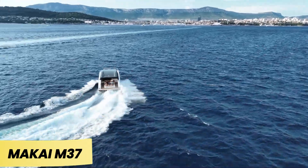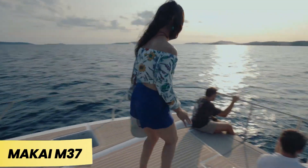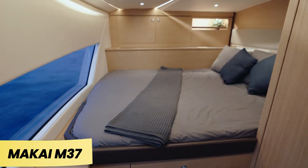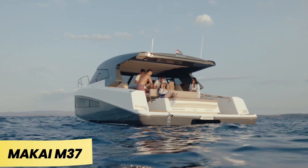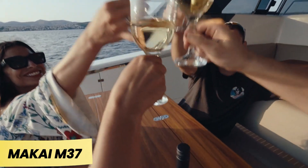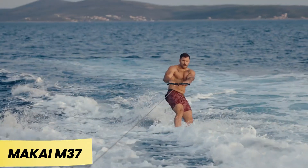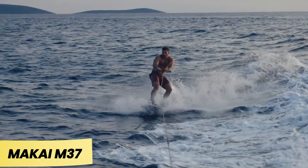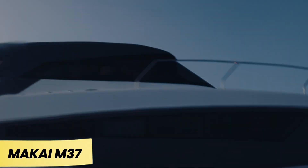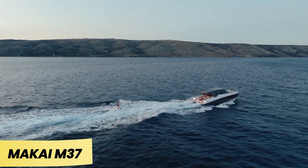Makai M37. While some people hail a water taxi, others step onto the Makai M37 — provided they have $873,000 to spare. Though the manufacturer calls it a catamaran, this vessel offers 11 meters of pure luxury, designed by Italian automotive stylist Emanuel Rossi with a sleek and elegant aesthetic. The standard setup features two Yanmar diesel engines delivering either 640 or 740 horsepower. Your biggest challenge will be deciding which 12 people get to join you on this floating limousine.